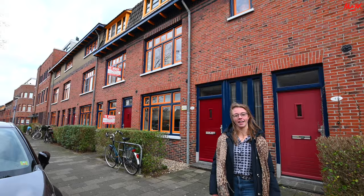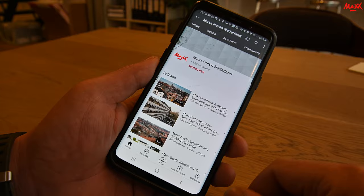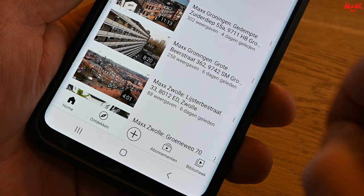Hi, I'm Jante from Max Groningen and today we are on the Gerbrand Bakkerstraat. We are going to look at number 51, which is on the first floor and second floor. The Gerbrand Bakkerstraat is on the side of the UMCG and all the facilities are in the area. Let's take a look at it.